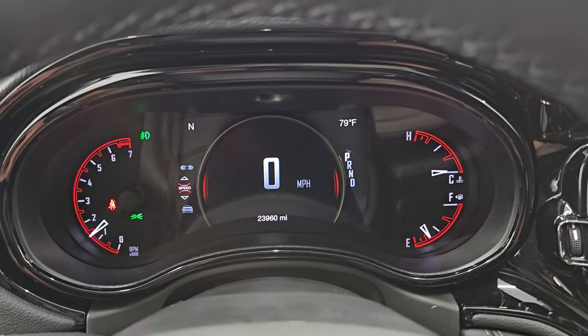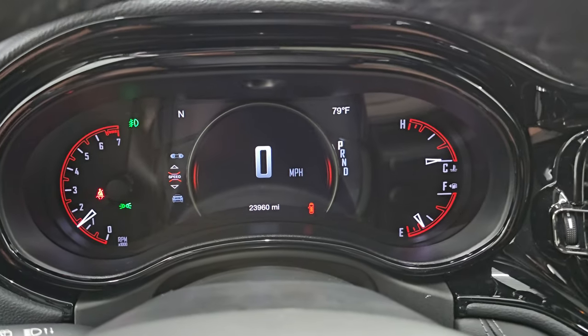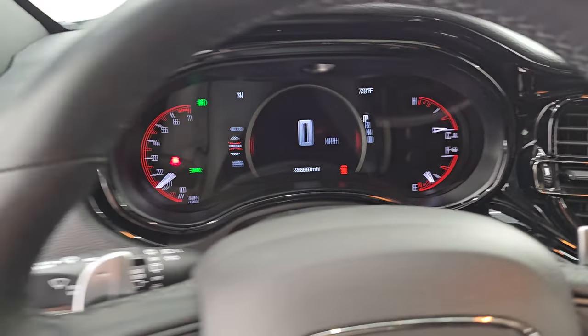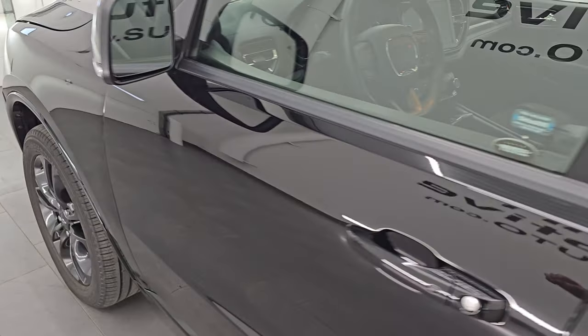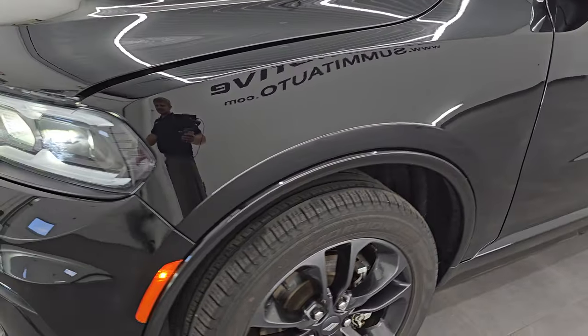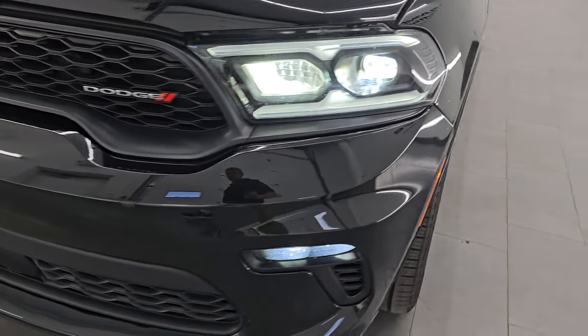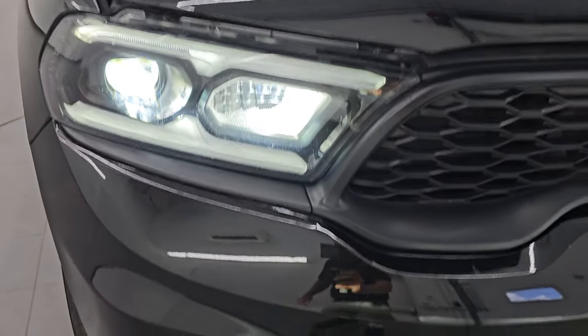As you can see, it starts right up — no check engine lights or anything like that, other than the hood being open. I would personally like to thank you for checking out the video today. Hopefully from this HD video you've been able to verify the quality, condition, options, and cleanliness of this Durango — all the way around, inside and out. All those lights are extremely bright and working nicely.